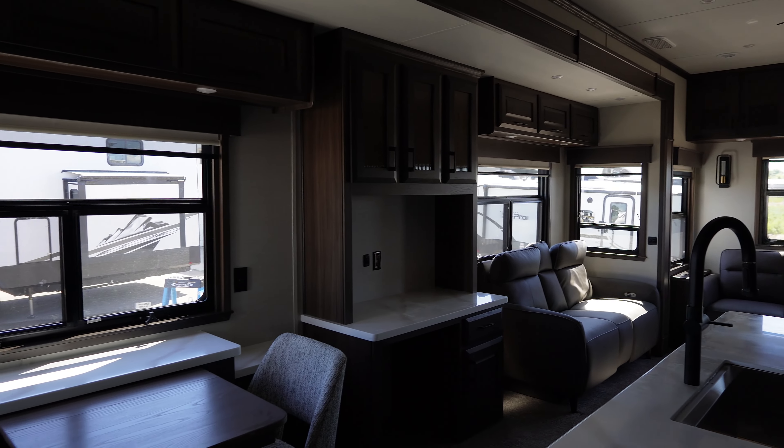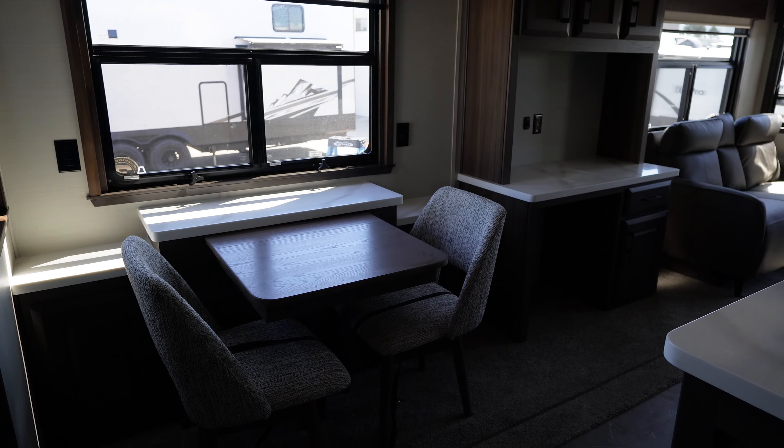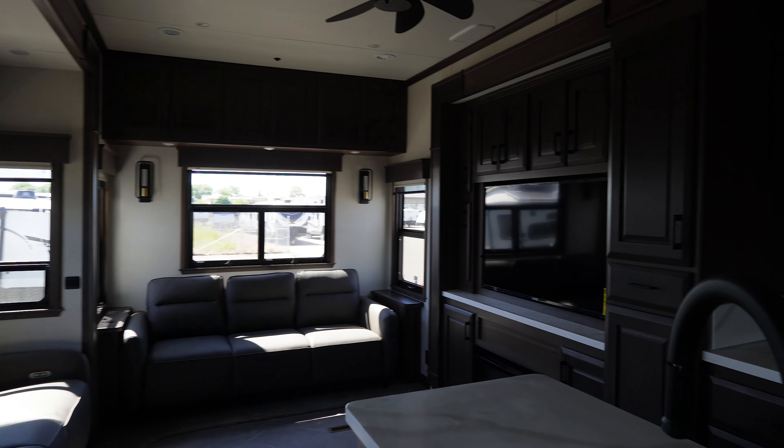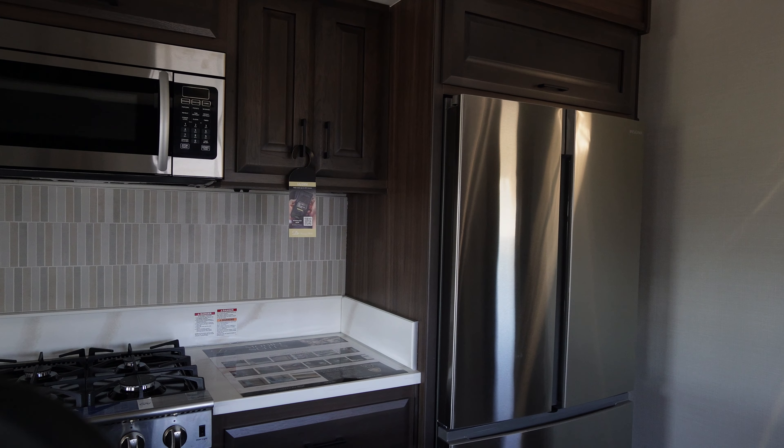We just got it in — our service department's just doing inspections on it. We're excited to have it. Let's go inside and take a look. In fact, I don't even know if they've got the battery connected to turn the lights on. Oh wow, it's beautiful — look at this thing!